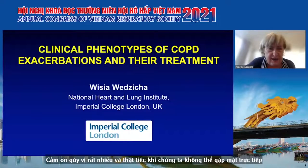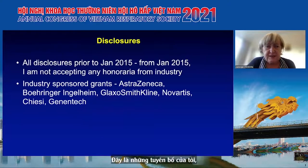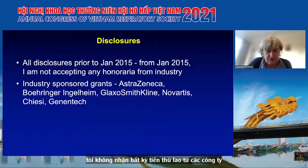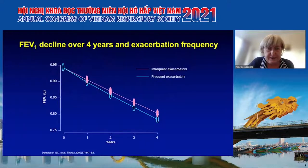Thank you all very much. It's a shame that we cannot meet in person. I've been asked today to talk about clinical phenotypes of COPD exacerbations and their treatment. These are my disclosures - I do not accept any honorarium from industry, and I have some industry-sponsored grants, mainly for early COPD.